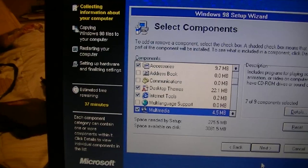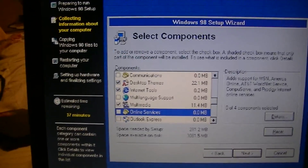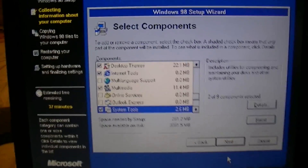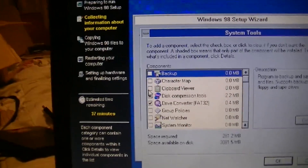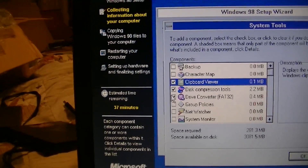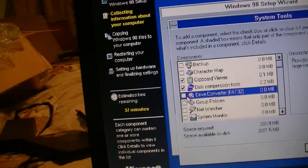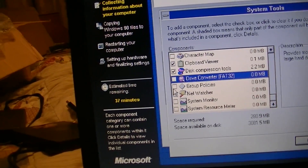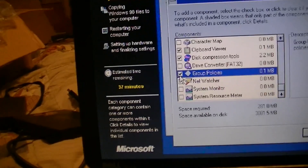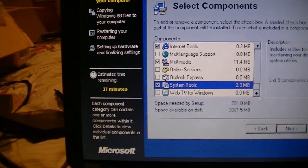The rest can stay. I'll leave that as it is, take all multimedia. No online services — they're pretty much useless these days. For system tools I'll take clipboard viewer. It's already FAT32 so I don't need the converter. I guess I'll take group policies and that'll do it.